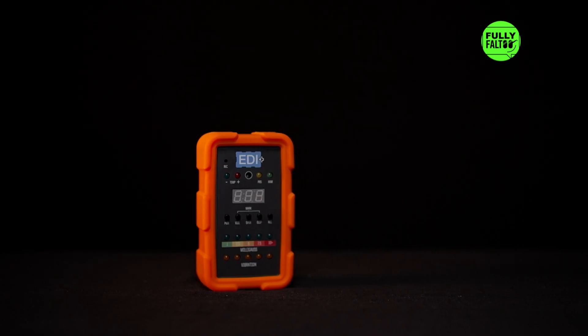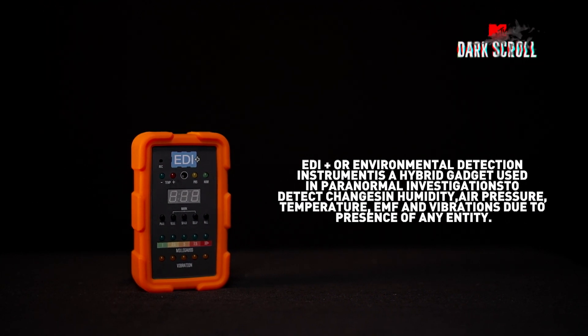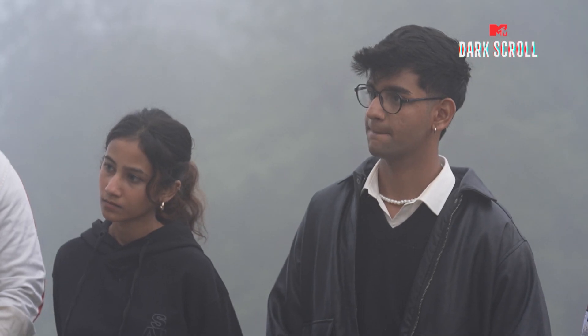The entity can actually show us movement for the first time. As we are going ahead, our gadgets are also going to be upgraded. This is called EDI Plus — it is called the Environmental Detection Instrument. There are many parameters, and that's why it's one of the best gadgets we use in the investigation.